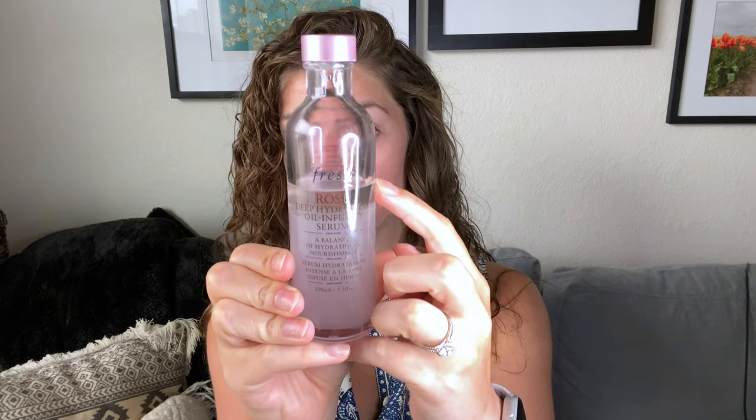Now we'll get into the 30-day skincare test. This is the Fresh Rose Deep Hydration Oil-Infused Serum. You can see it has two layers: a water phase and an oil phase. This is how much I've used up in about 34 days. The first 30 days I used it day and night; after that I switched to mornings only — I'll explain why in a second. The product is $59 for 100 milliliters.